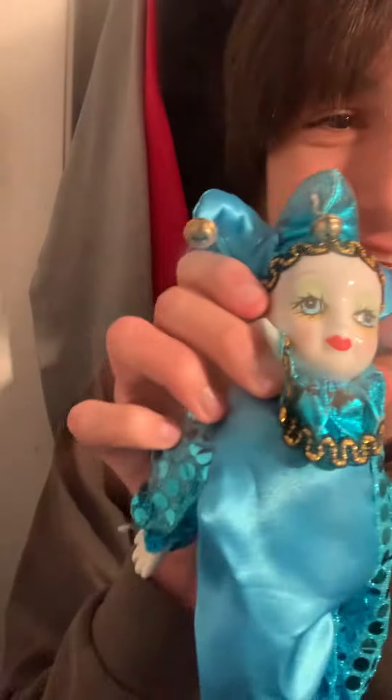Oh my god. It came in the mail — oh my god dude, this is a porcelain doll right here.